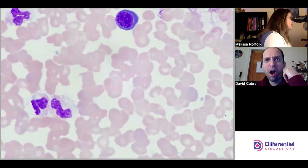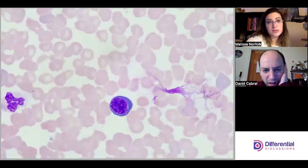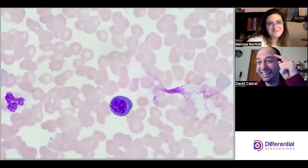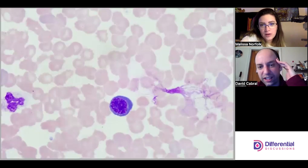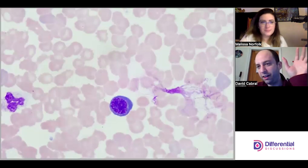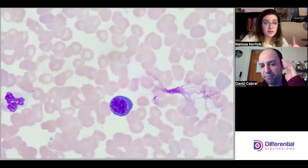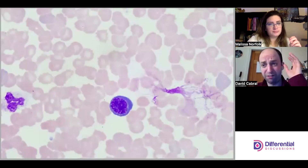This is a really nice reactive one. This one almost looks like an NRBC — the cytoplasm is super deeply basophilic and quite smooth. I'm struggling with this one, but I think the shape of the nucleus is the tell that it's a lymph. The cytoplasm is really smooth, not quite as textured as we'd expect.